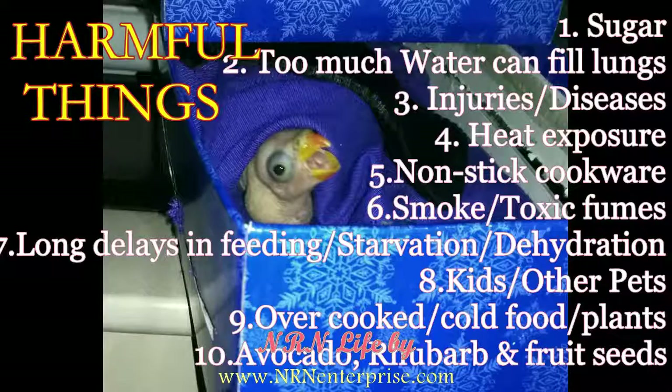Here are some harmful things for baby birds that can be fatal. Refined sugar is a big no — do not add sugar to any of its food. Too much water will fill up its lungs; only give a couple of drops if the baby is dehydrated. Even small injuries or a minor cold can kill the baby. Overheating will dehydrate the baby and can burn its soft skin. Do not cook its food in nonstick cookware, as the coating is poisonous. Avoid smoke or toxic fumes, long delays in feeding, and starvation. Kids and other pets cannot handle the baby delicately. Keep it in a safe, warm place. Overcooked or cold food and some plants are dangerous — avocado and rhubarb are dangerous even for adult parrots. Not all fruit seeds are good; some can be very harmful.